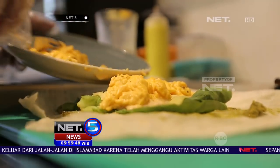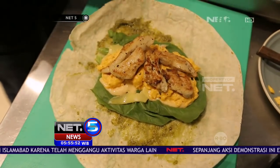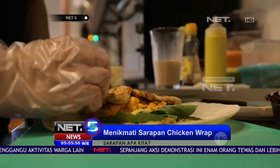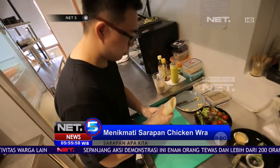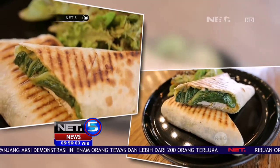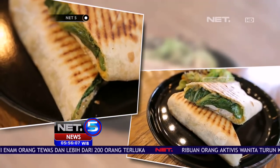Masukkan isiannya: selada, keju, mayonaise, telur omelet, dan juga ayam yang digoreng tadi. Gulung dan panggang sebentar. Sajikan dengan salad dan saus mayonaise atau saus sambal.